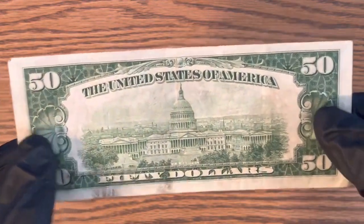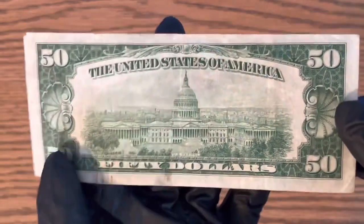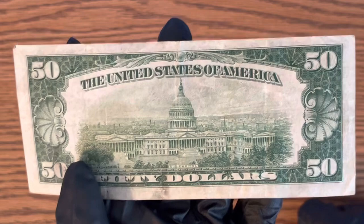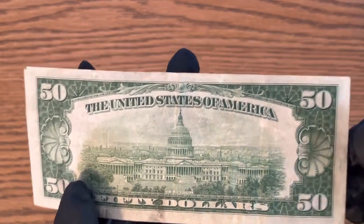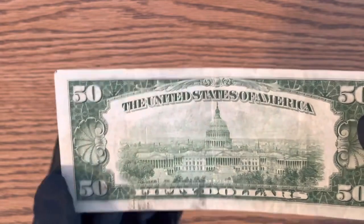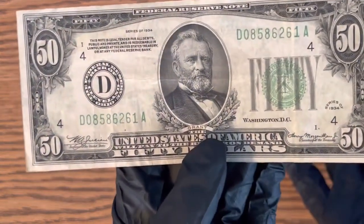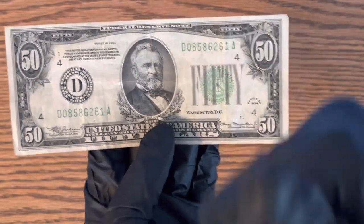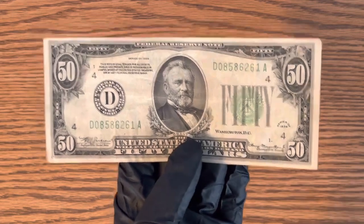If you guys have one of these, let me know in the comments. This one does not say 'In God We Trust' on the back because they didn't start doing that until the late 1950s — I'm not 100% sure exactly when they started. If you guys enjoyed the video, make sure you like and subscribe, it really helps the channel. Thanks for watching.